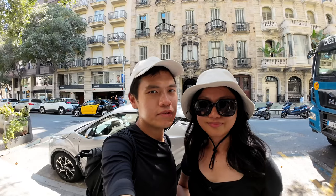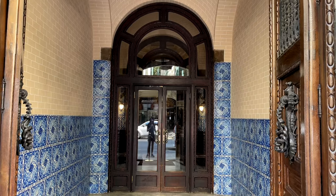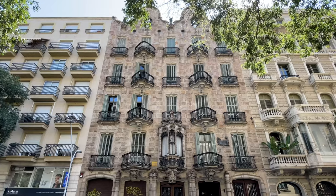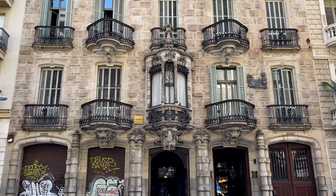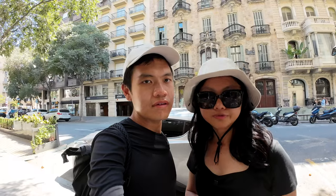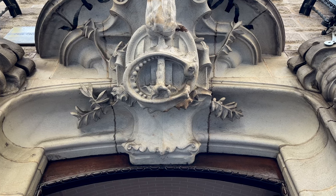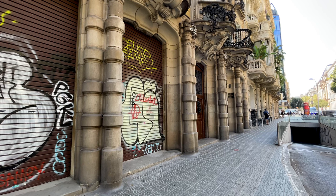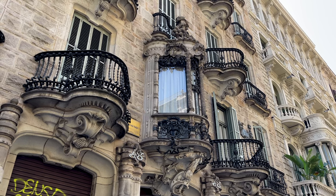Behind us is the very last Gaudi building we will be visiting in Barcelona — this is Casa Calvet. Unfortunately it is not open for visitors because it's a private residence, so you can only view the exterior. This building was built for a textile manufacturer; the ground floor and first floor were shops and the upper floors are private residences. Gaudi filled the building with details that refer to his client: for example, the initial at the front door represents the initial of his client Calvet, the cotton bobbins reference his trade, and since Calvet had a hobby of collecting mushrooms, the balcony is actually shaped like mushrooms.